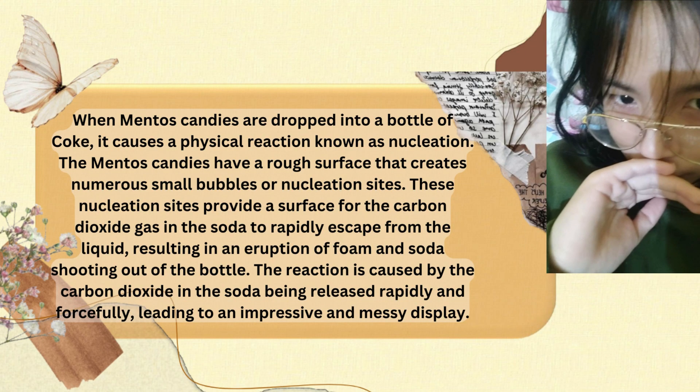When Mentos candies are dropped into a bottle of Coke, it causes a physical reaction known as nucleation. The Mentos candies have a rough surface that creates numerous small bubbles or nucleation sites.